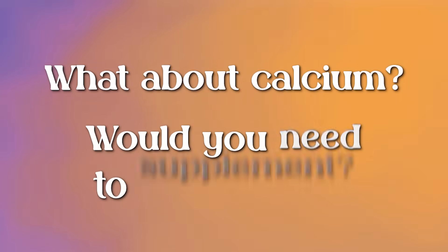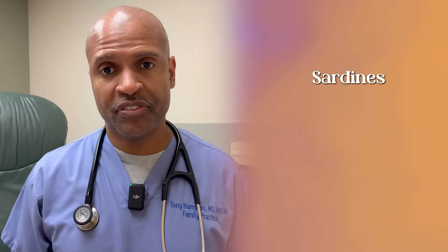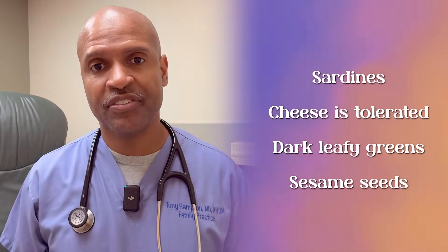What about calcium — do you need to supplement? Here's where things get tricky. Too much supplemental calcium, especially without K2, can increase your risk for vascular calcifications, arthritis, and kidney stones. If possible, get calcium from food — things like sardines, cheese if tolerated, dark leafy greens, sesame seeds. Let D3 help you absorb it and let K2 tell it where to go.